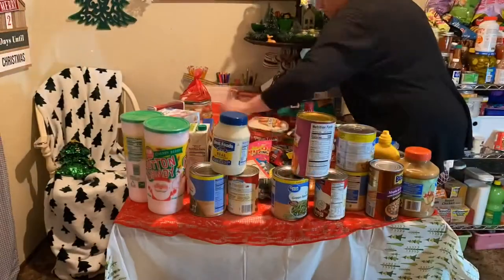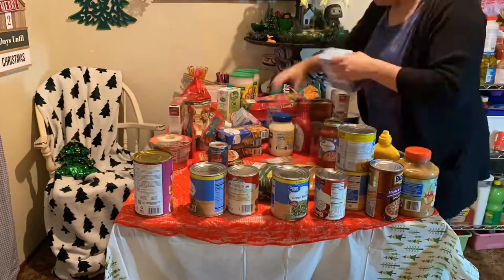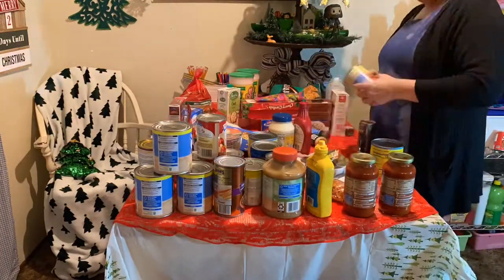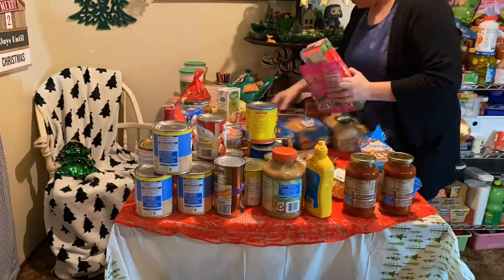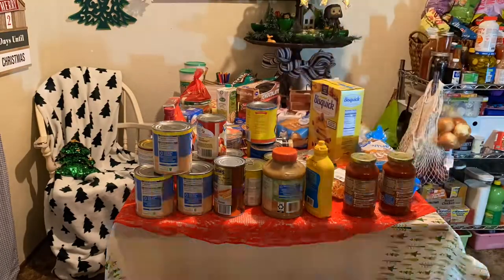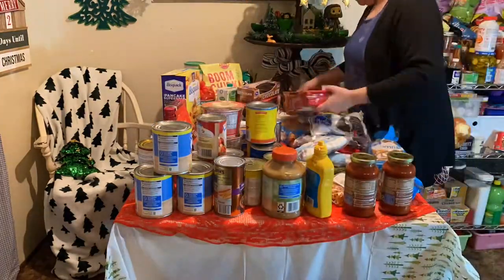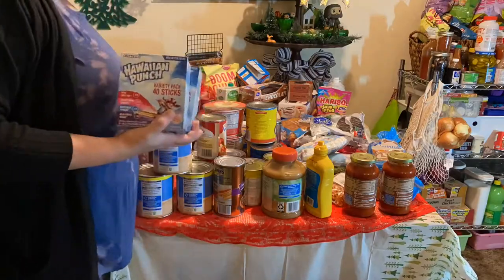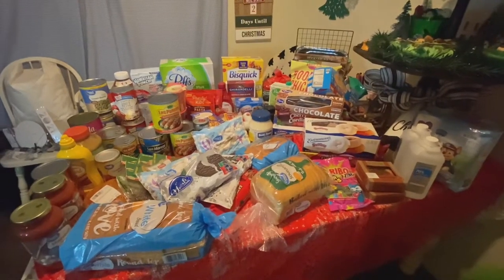Here I'm just making sure to wipe everything down and then I'm going to arrange it so it's a little easier to see while I tell you guys everything that I got. It's a little bit of everything so it's kind of hard to categorize, but I'll do my best. Everything here was either bought at Walmart, Costco, or a little carniceria, which is a Mexican butcher shop — we go there for fresh produce and meat.